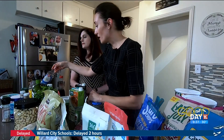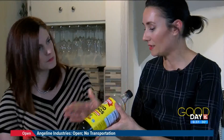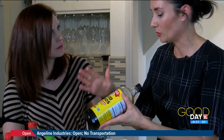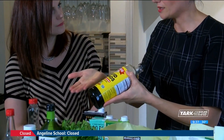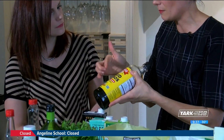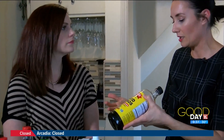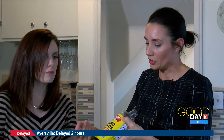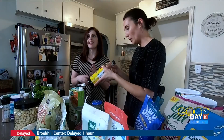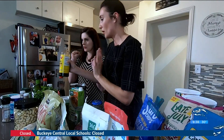You have soy sauce here. I would swap that out for liquid aminos. It's still soybeans, but it's a different process — they skim off the top to get the amino acids, which are the building blocks of protein. This has 16 of them. An even healthier option would be coconut aminos because it's half the sodium. So out with the soy sauce, in with the coconut or liquid aminos.